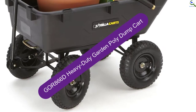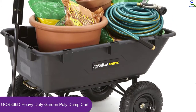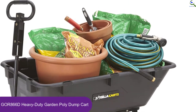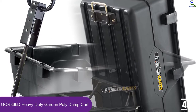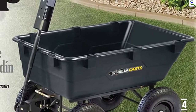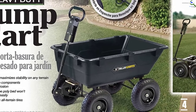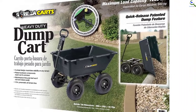Moving on to number 4, we have the GOR 866D Heavy Duty Garden Poly Dump Cart. It is well renowned for being a best all-around garden cart. This is a highly functional gardening cart with helpful features and support. It is very compatible with heavy and rough use and allows up to 1,200 pounds of holding capacity. It is designed with strong materials and an easy-to-use fast dumping feature. The product has all-terrain wheels and is highly durable and reliable, made with a steel frame and a poly-based bed that allows fast and strong usage.